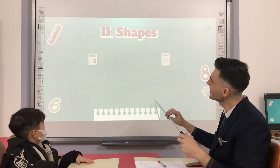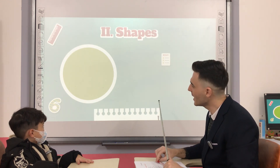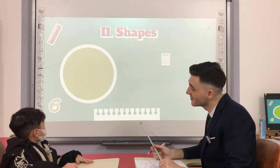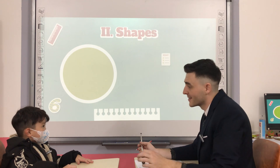Good job, John. What shape is it? Circle. What color is it? What color? Green. Okay.